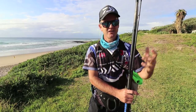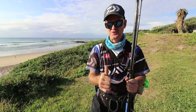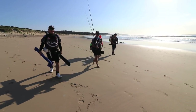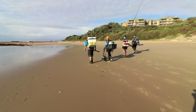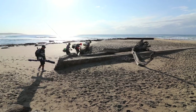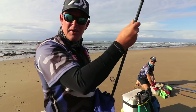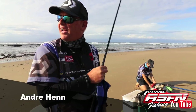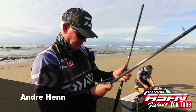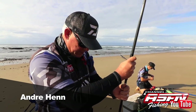Hopefully even Andre will catch a fish — if he does, good for him. Enjoy. Morning, guys. As you know, we're here with Ray Thompson, and Ryan and Alan is on his way, and Tyron is here. We're going to do some scratching, looking for some edible fish in between the rocks here at Trafalgar.